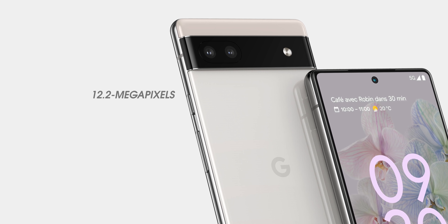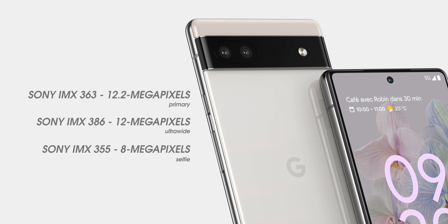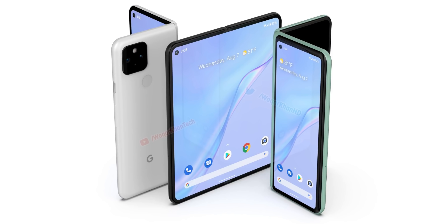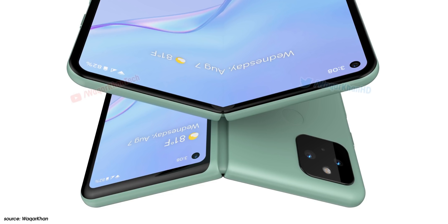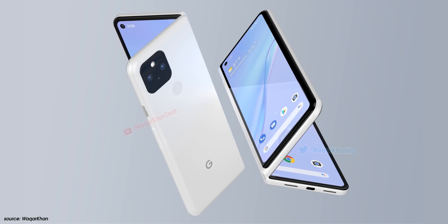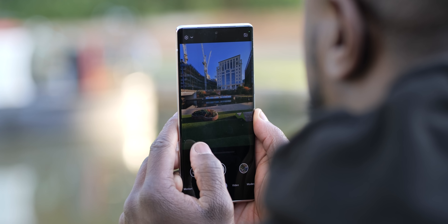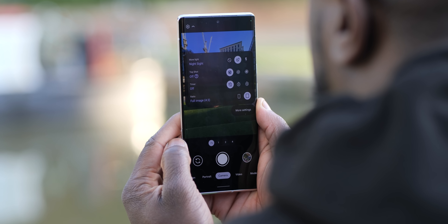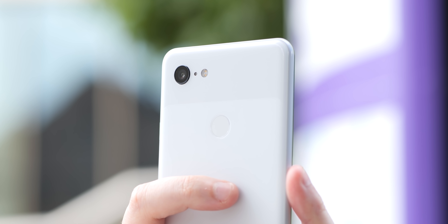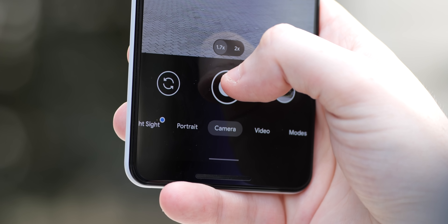To recap, the mid-range Pixel 6a looks set to be equipped with three cameras: a 12.2-megapixel IMX 363 primary sensor, a 12-megapixel IMX 386 ultra-wide, and an 8-megapixel IMX 355 front-facing selfie camera. If these specs sound familiar, that's because they're almost identical to what Google had listed for their foldable phone — the only difference being the foldable was listed with two IMX 355 sensors, likely one each for the internal and external displays. While this represents a fairly significant downgrade from the Pixel 6, given the quality of images from the Pixel 3 through the Pixel 5, there's no cause for concern — we know just how good Google's processing can be.